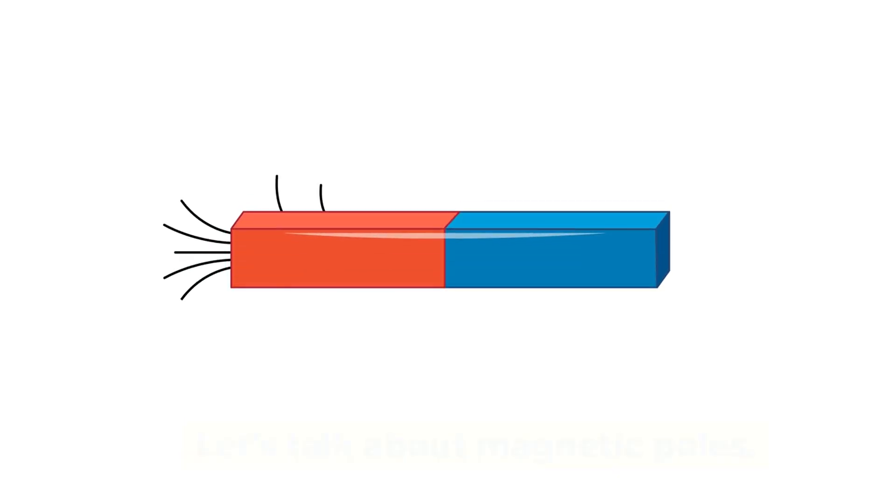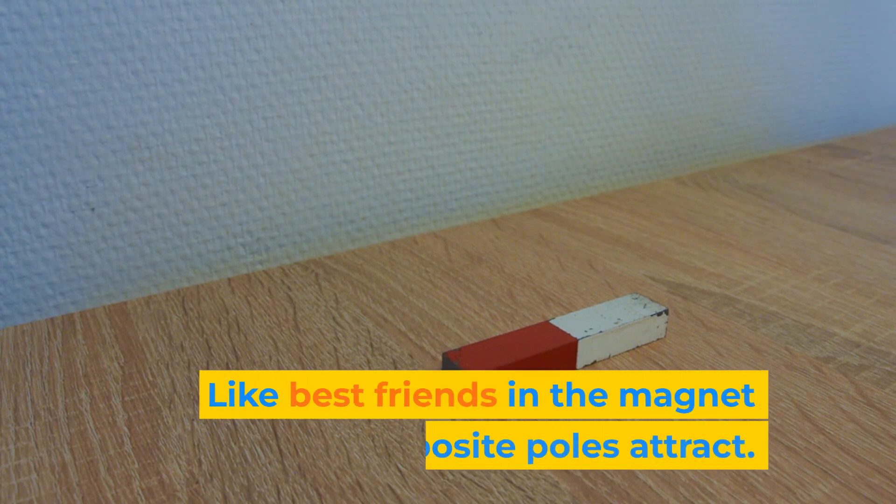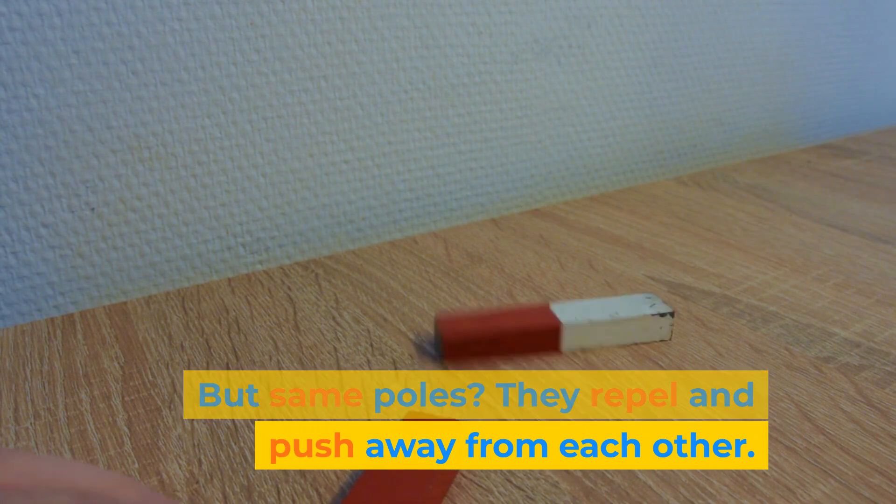Let's talk about magnetic poles. Every magnet has two poles — north and south. Like best friends in the magnet world, opposite poles attract. But same poles? They repel and push away from each other.